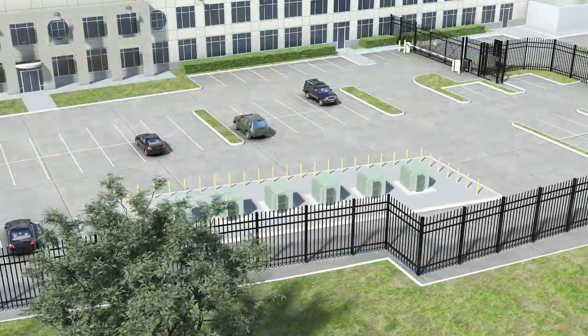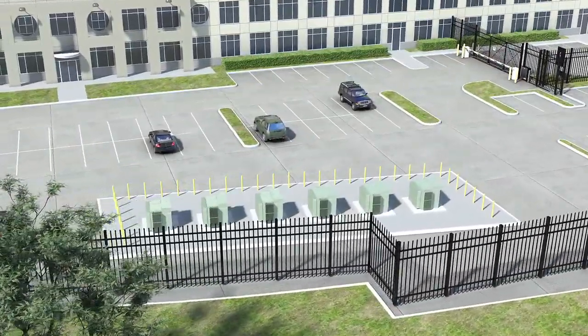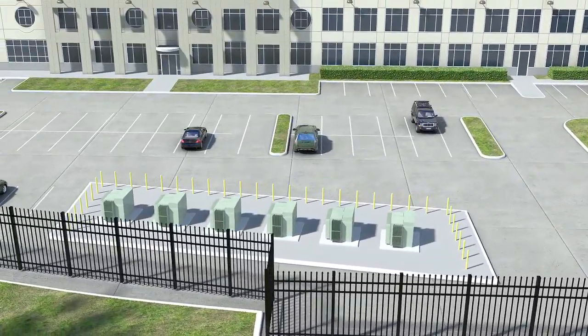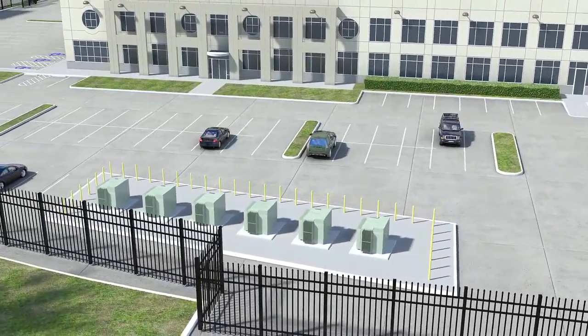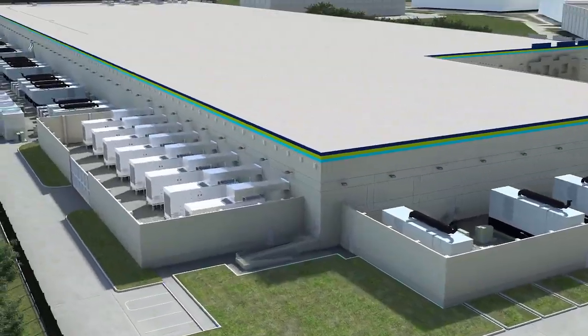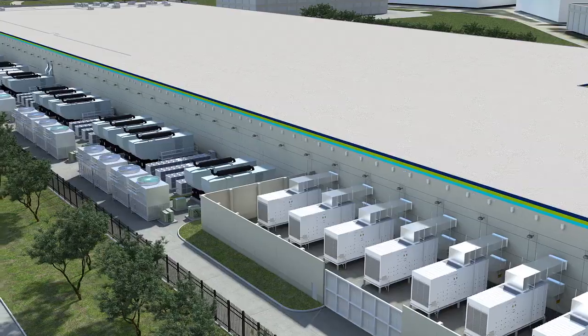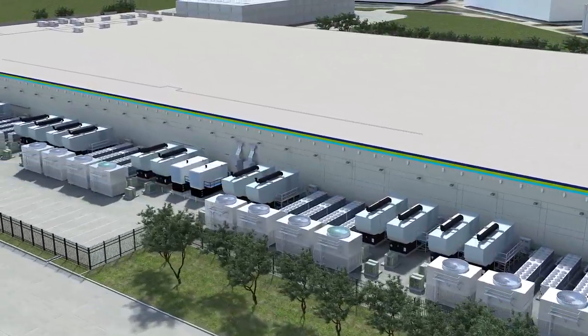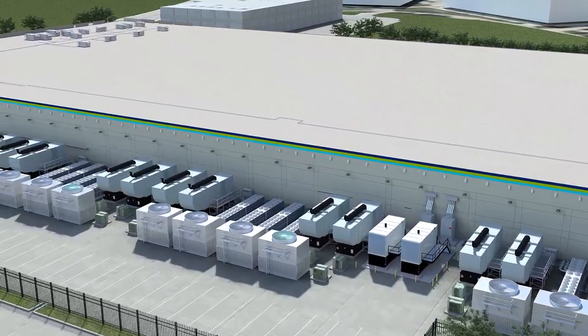Fed by multiple separate power feeds, this massive campus is capable of providing 60 megawatts of power to the fully redundant CyrusOne electrical infrastructure. The facility's electrical power and cooling architectures use advanced components designed with N, N+1, and 2N parallel redundancies, providing 100% uptime with uninterrupted service.